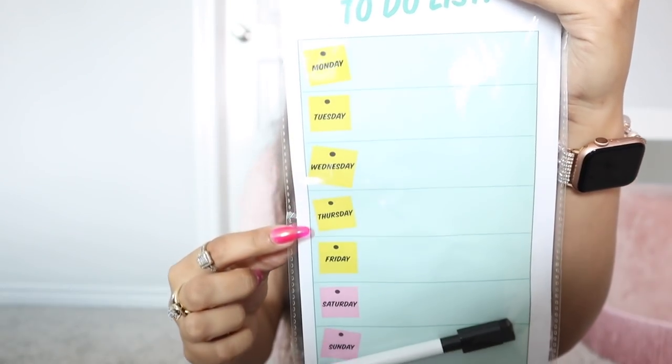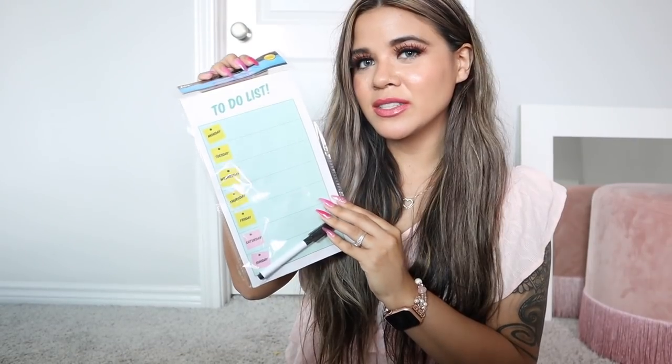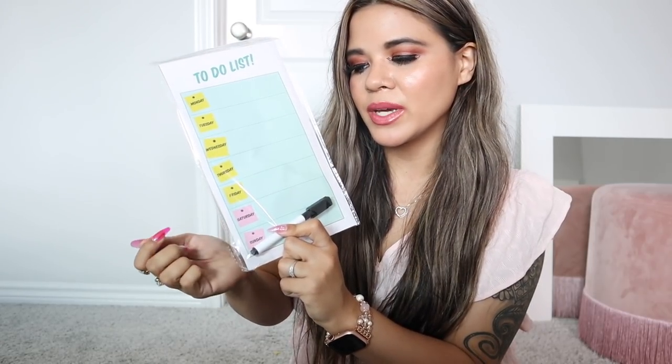But anyways, let me go ahead and show you guys what I got. The first thing I grabbed is a magnetic planner. This one is so nice, you guys — it says to-do list really big. It also has the days of the week and comes with a marker. I'm pretty sure I'm going to put this on my fridge. I just love this so much. Saturday and Sunday are pink, because those are the best days, and the rest of the days are yellow. I love how they make the weekend different — it just makes it more exciting and colorful.